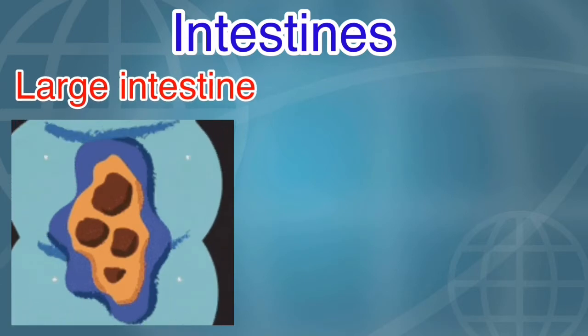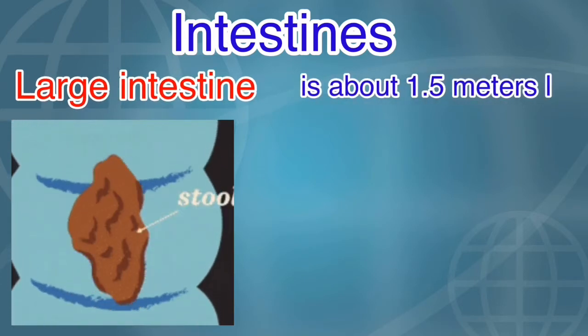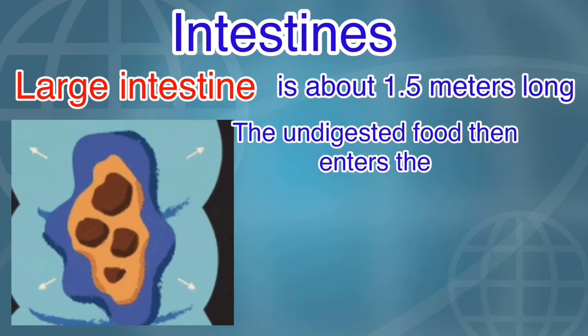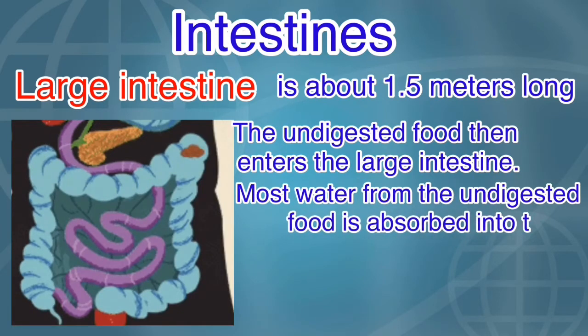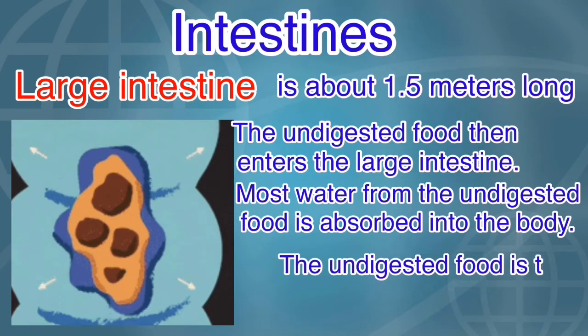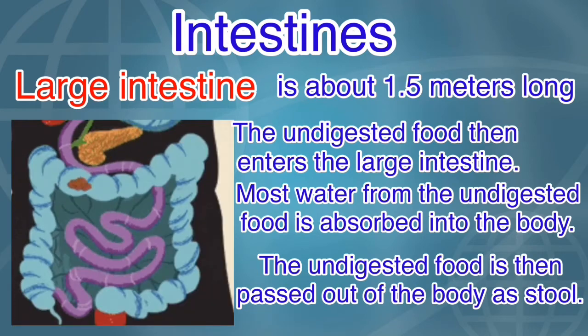The large intestine is about 1.5 meters long. The undigested food then enters the large intestine, where most water from the undigested food is absorbed into the body. The remaining undigested food is then passed out of the body as stool.